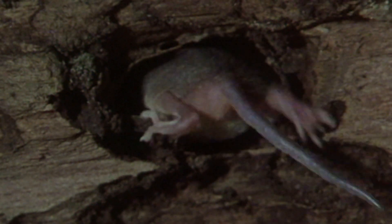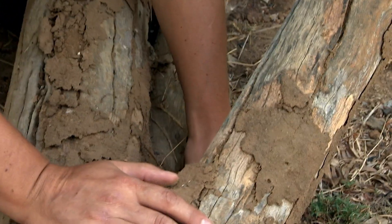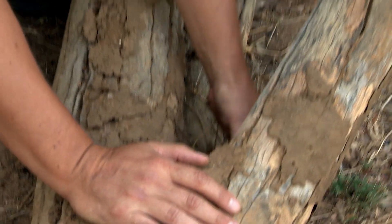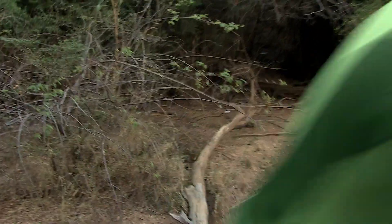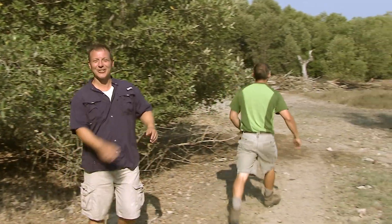The large-eared tenrec has her own specializations for life underground. Termites are quiet, but with those big ears, this tenrec can track them down. All right, buddy, let's get you back into your home. He didn't move much, but we did find a tenrec. So long, tenrec. Keep on creature adventuring. We'll see you on the Crencher Trail.